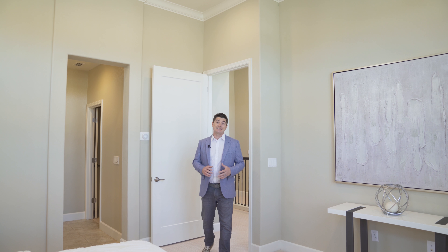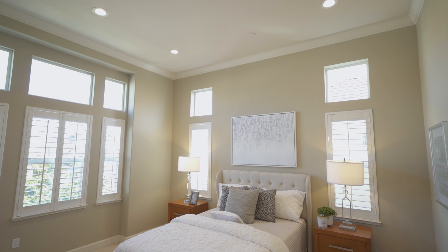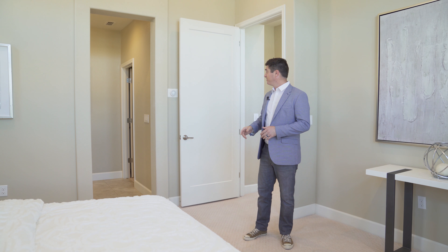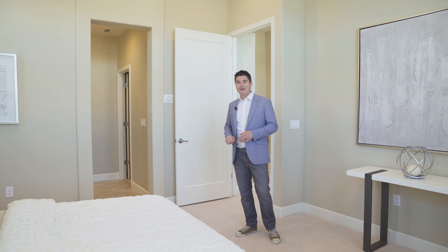One of my favorite features about this house is the master bedroom. It's got really good space and really high ceilings. In fact, all of the bedrooms upstairs have recessed lighting throughout, so there's plenty of light and plenty of natural light. Also, you have a smart home — you can get on your iPhone, turn it up a little, and you're good to go.